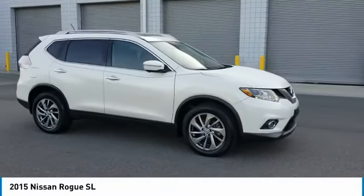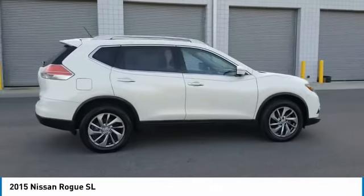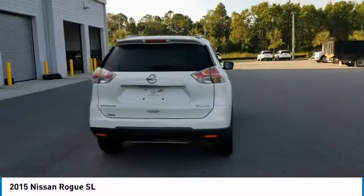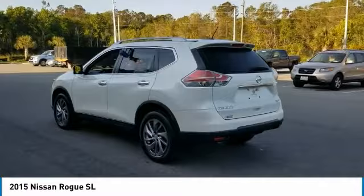Don't miss this Pearl White 2015 Nissan Rogue. It's equipped with great features. You'll want to take this sport utility home. Make a great choice today. Contact Daytona Nissan at 888-883-6141 and see this sport utility first hand.